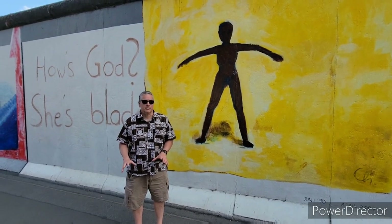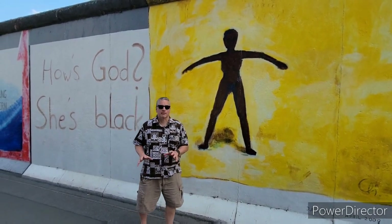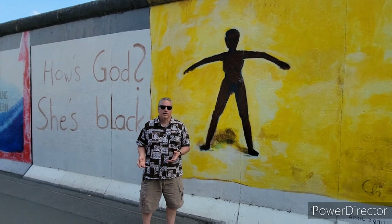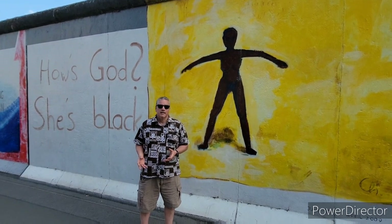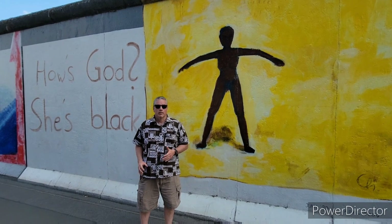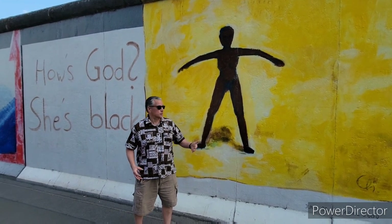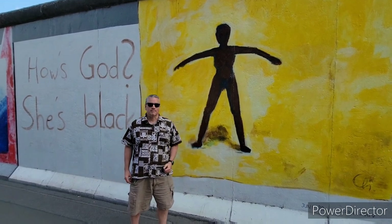Here's one example right here — it says 'How is God? She's black.' This is about a Black German lesbian who was attacked in the Berlin Underground in April 1990. After the reunification occurred, attacks on gays and lesbians actually increased. So this art is there to show what happened here.